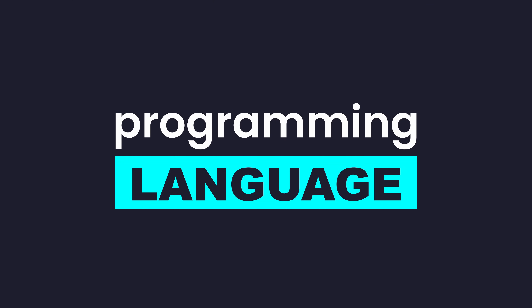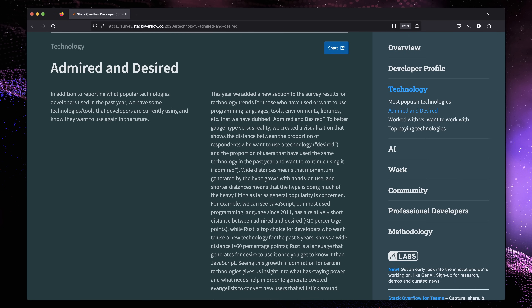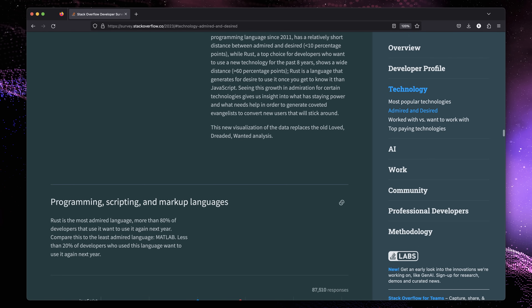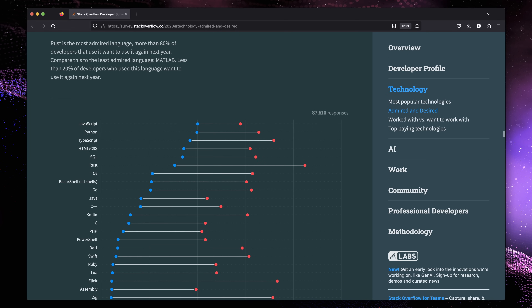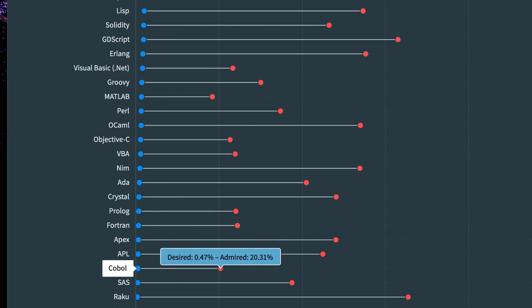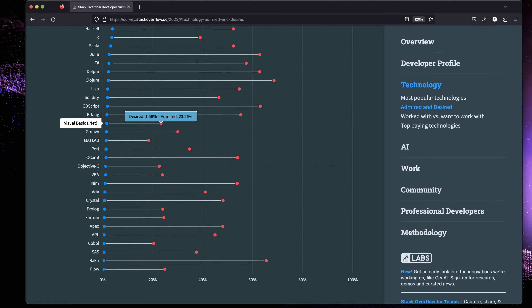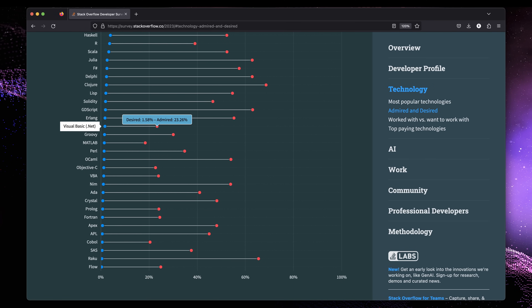First, we need to find out which language we're going to use for our CRUD app. Let's open up the 2023 Developer Survey and check out the Programming, Scripting and Markup Languages section. This list contains some languages that are a little concerning, such as MATLAB, COBOL and Visual Basic, which I really don't want to be building a CRUD app with. Luckily, these are at the lower end of the spectrum.